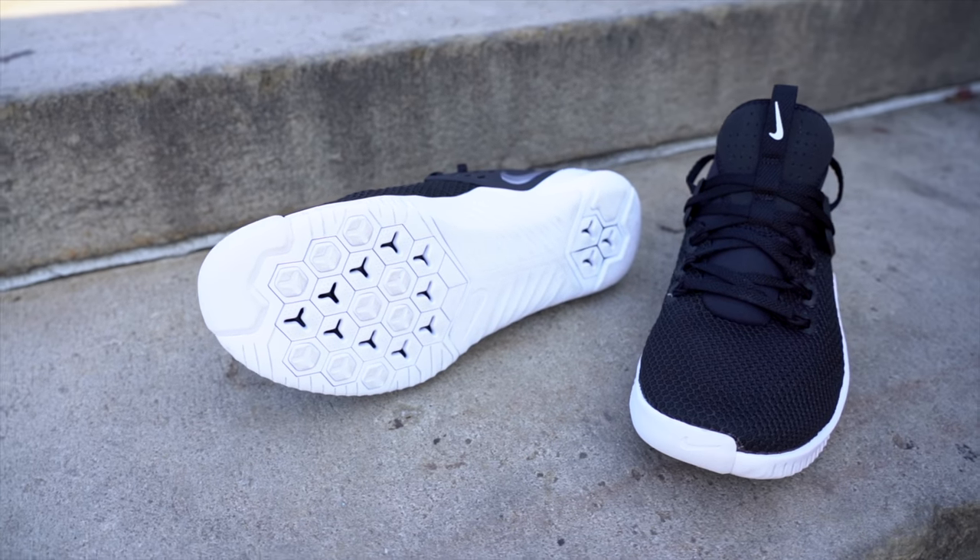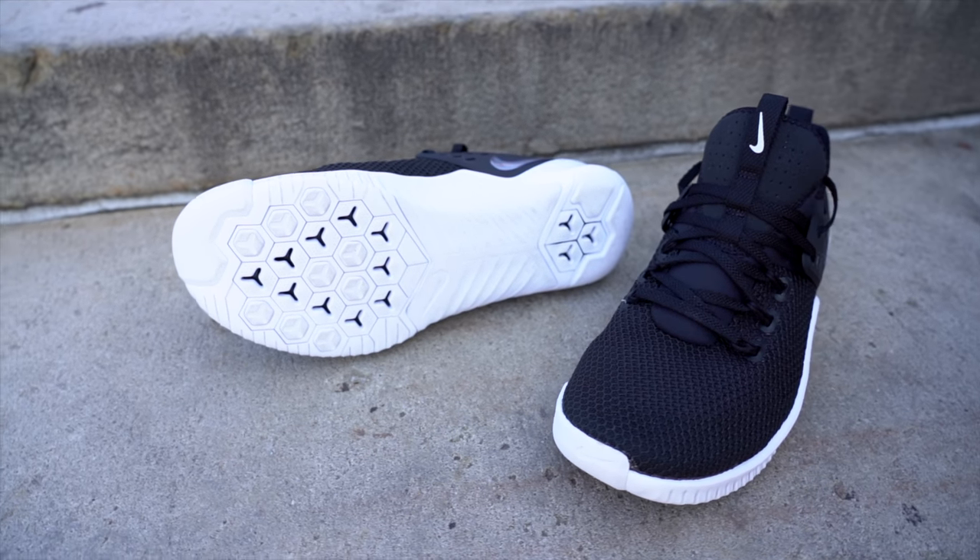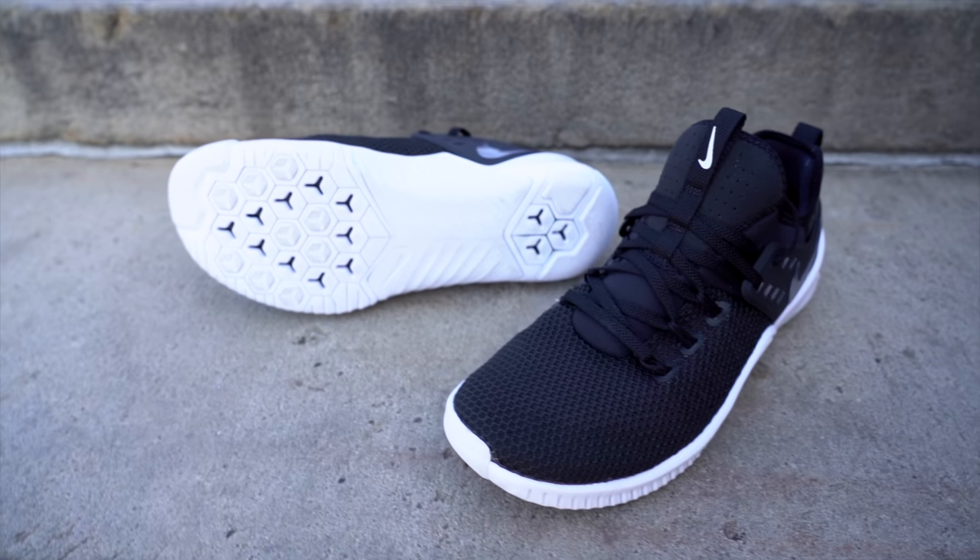One thing I really like about this shoe is that the Free technology is only used in the forefoot and in the heel, so the midfoot still has a lot of really great support and stability. The materials used on the upper are super flexible and very comfortable, and overall it's a really great training, running, and lifestyle sneaker. Maybe not the most glamorous, but it's definitely an excellent gym shoe.